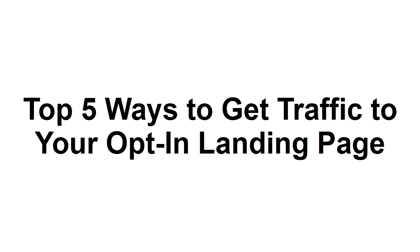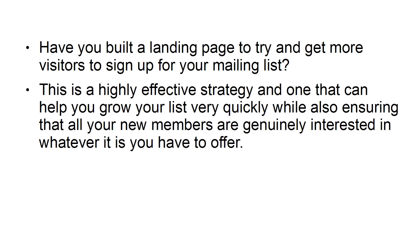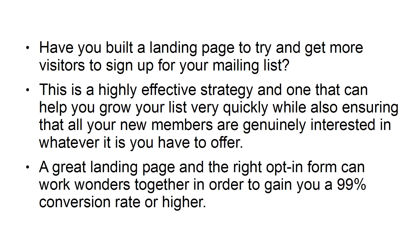Top 5 Ways to Get Traffic to Your Opt-In Landing Page. Have you built a landing page to try and get more visitors to sign up for your mailing list? This is a highly effective strategy, one that can help you grow your list very quickly, while also ensuring that all your new members are genuinely interested in what you have to offer. A great landing page and the right opt-in form can work wonders together in order to gain you a 99% conversion rate or higher.